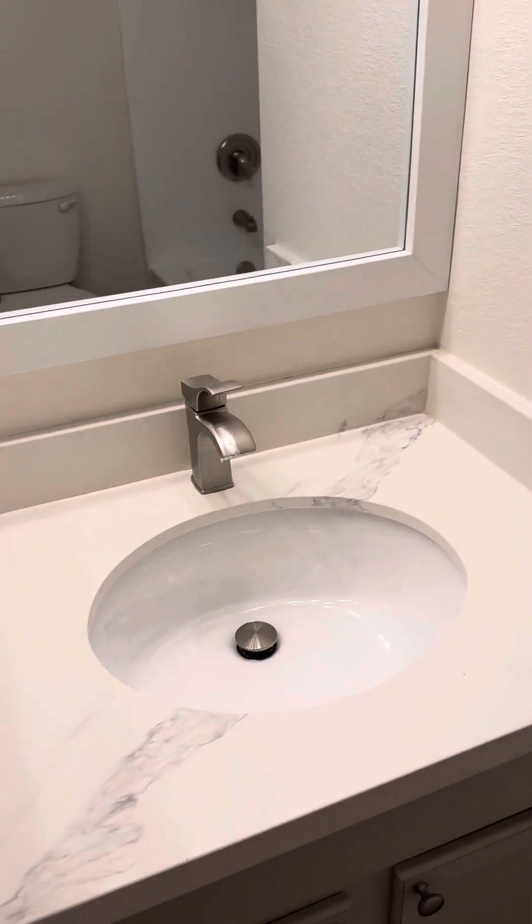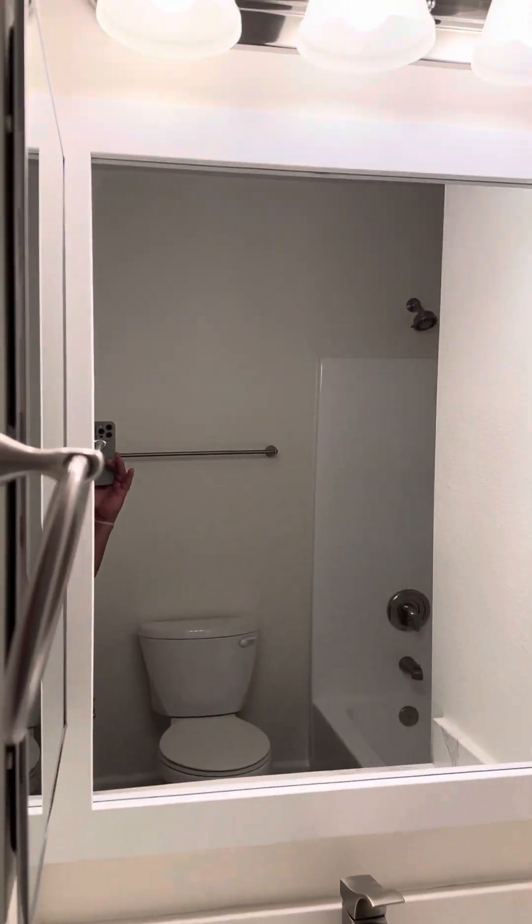To the right here you'll have your full bath. You have the shower — looks like they did a new insert. You've got the vanity, the mirror, light fixtures, all updated.